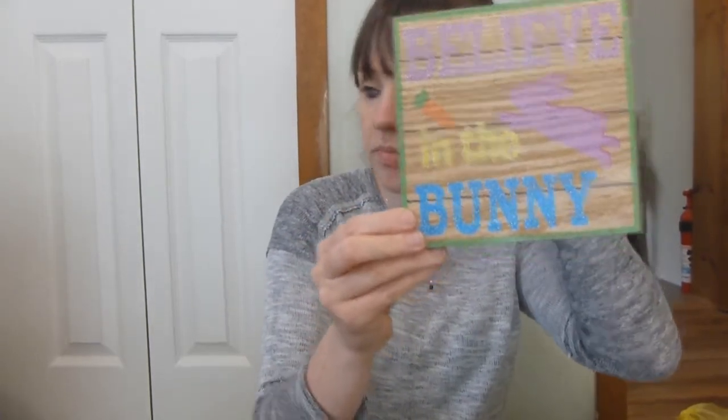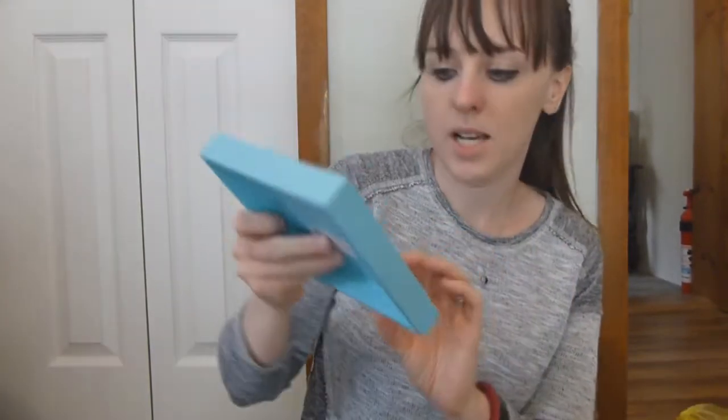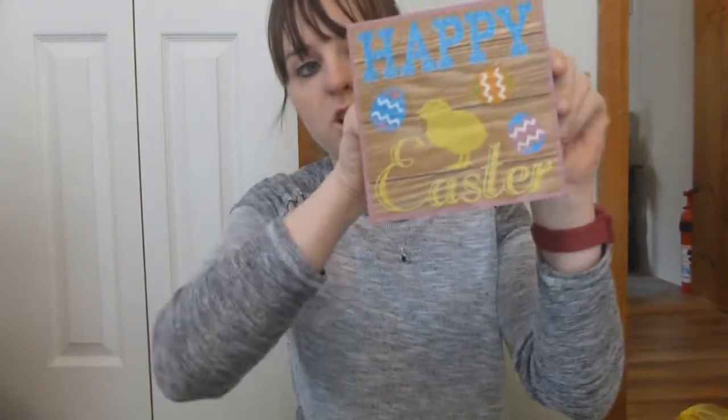This 'Believe in the Bunny' little wooden plaque was 60 cents. This blue one I actually got the other day but it was the same in the Easter sale, and this one says 'Happy Easter.' They're nice — you set them on a shelf, they're wooden and sparkly.